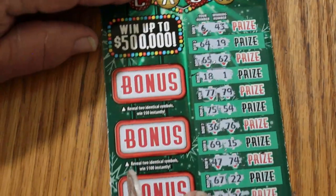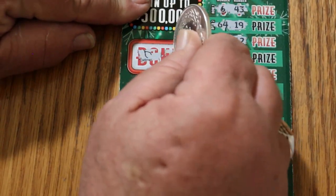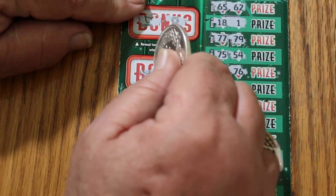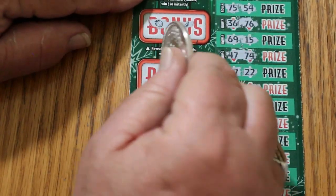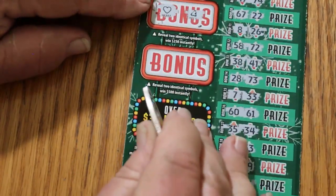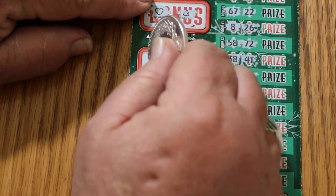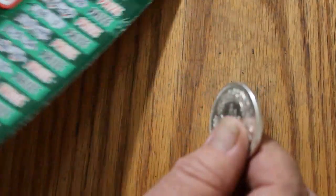And as for the bonuses — for 50, no. For 100, no. For 250, no. And for 500, no.